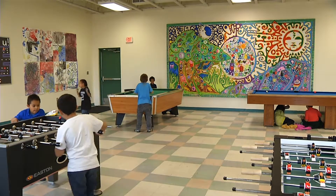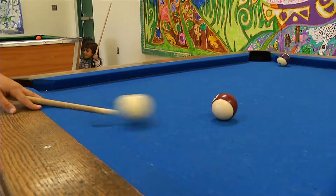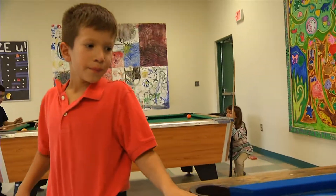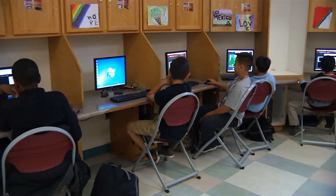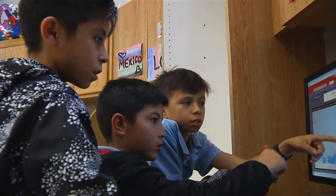We also have a game room. We have a couple of hockey tables, foosball tables, pool tables, and board games. Here at Westgate Community Center, we have our computer labs for the kids to play games on.